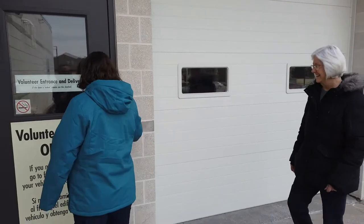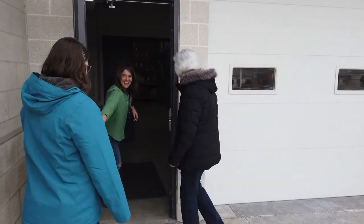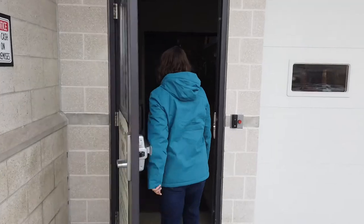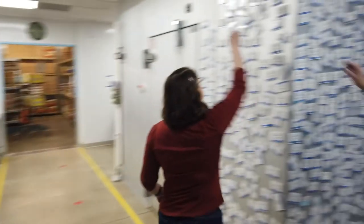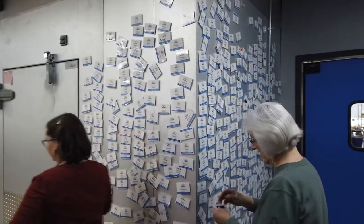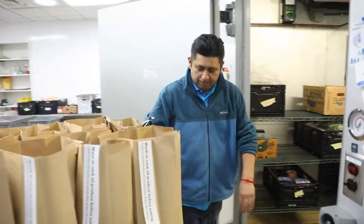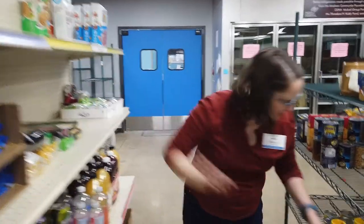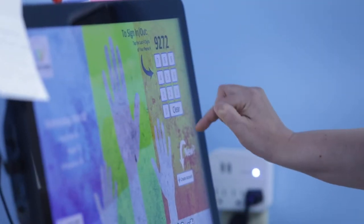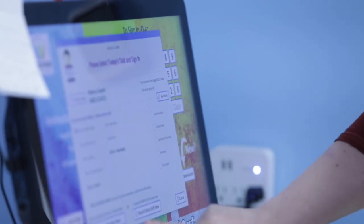On your first day, come to the back of the building and ring the doorbell at the volunteer entrance. Head inside and ask for the crew captain, who will help you sign in, find a name tag, and get you started for the day. Remember to sign out when you're done and look for future volunteer spots on Sign Up.